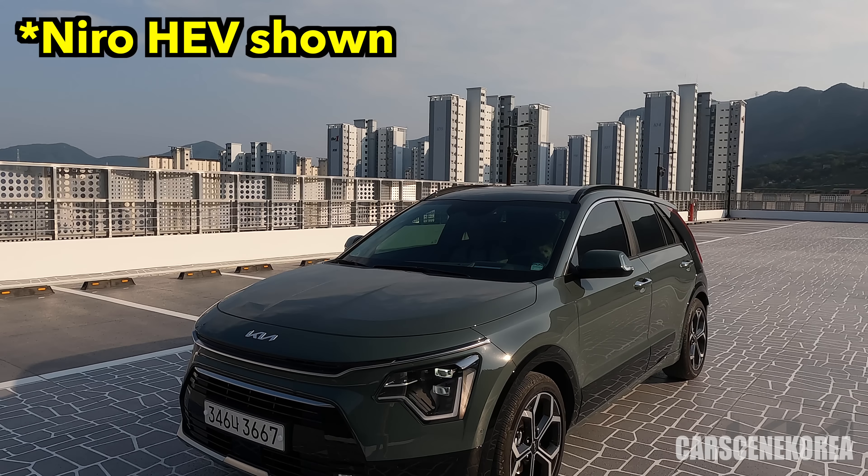Welcome to Cars in Korea. I introduce newly released Genesis, Hyundai, and Kia cars. And the car I have today behind me is the Kia Niro EV.